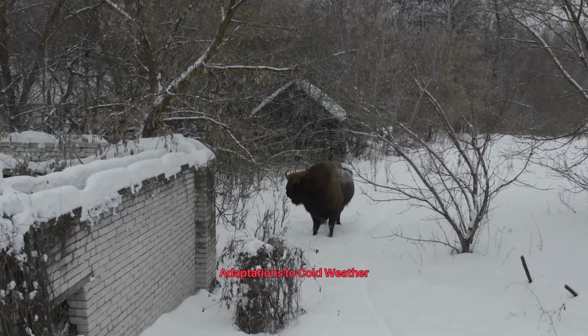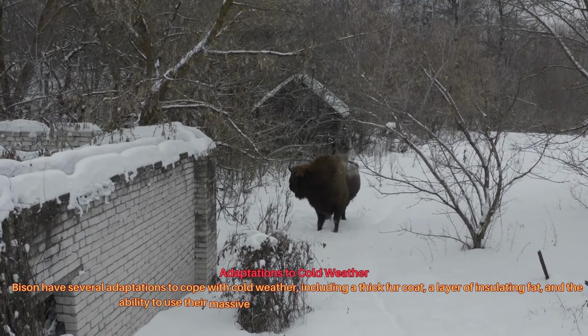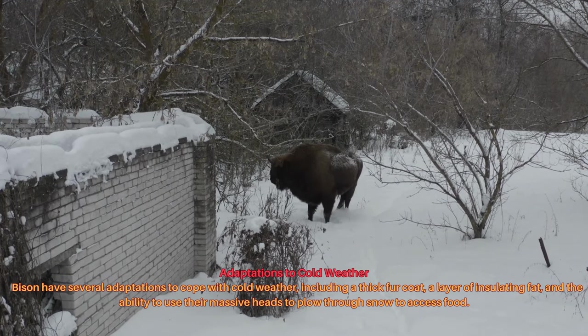Bison have several adaptations to cope with cold weather, including a thick fur coat, a layer of insulating fat, and the ability to use their massive heads to plow through snow to access food.